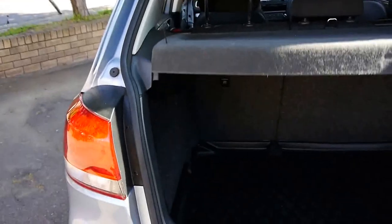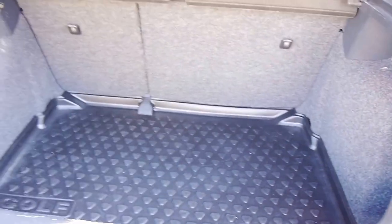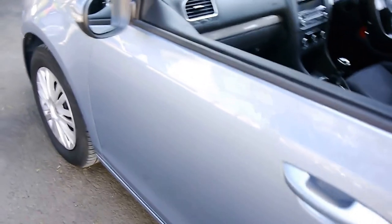Fold down rear seats, ladies and gentlemen, let's have a look. This particular owner has even gone out and bought the factory Golf rubber cargo mat. Nice to see the parcel tray still there. For you golfers, very easy to fold one of those seats down and put your golf clubs through.